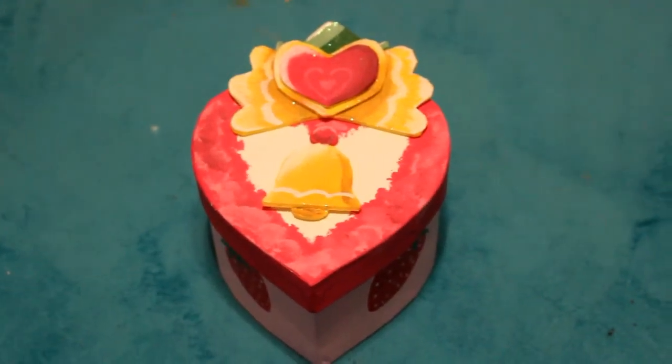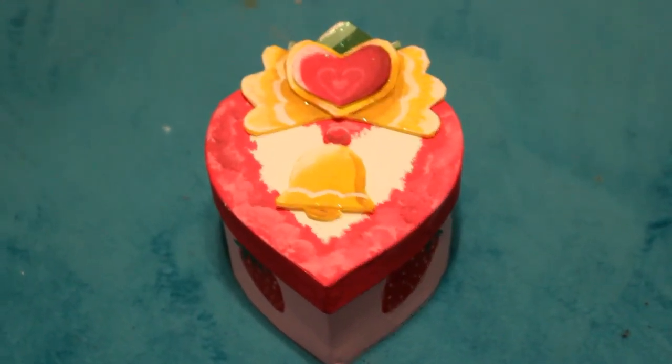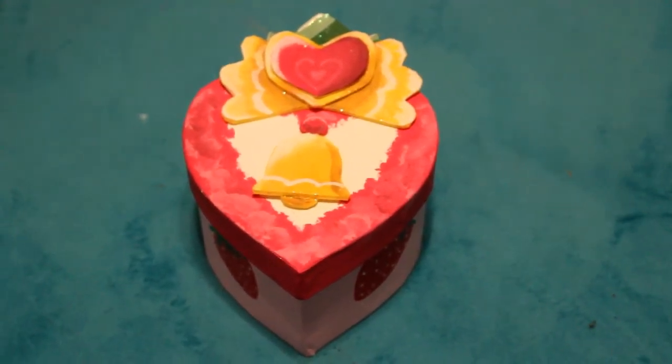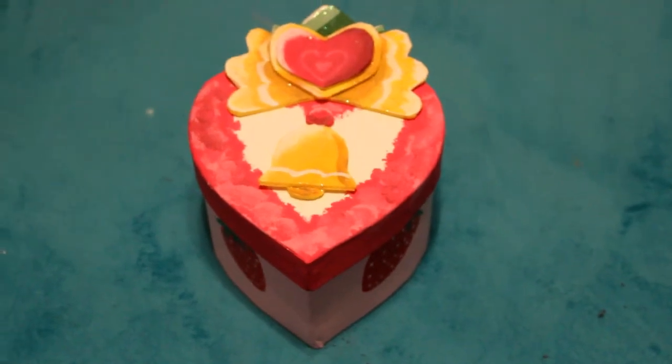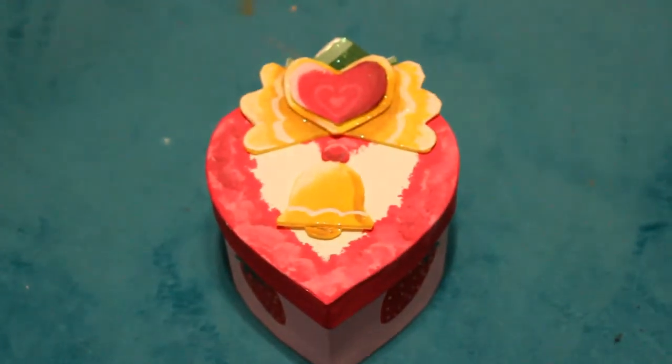This is a cardboard heart-shaped box that I DIY painted and added pieces to, to make it look like the Tokyo Mew Mew Ichigo's weapon, and it's got strawberries on the sides. Just a really cute box I use to hold important stuff.